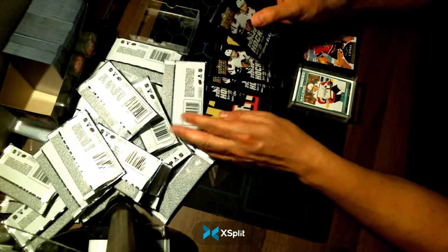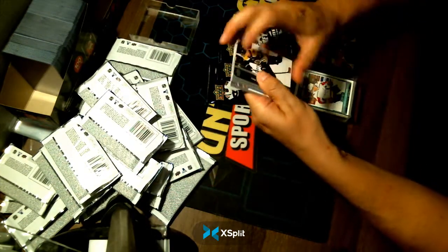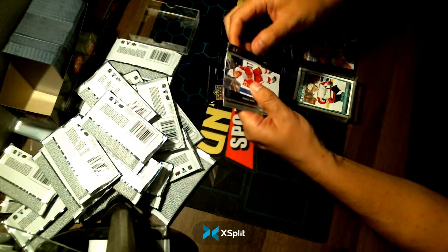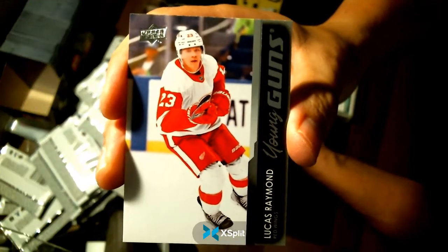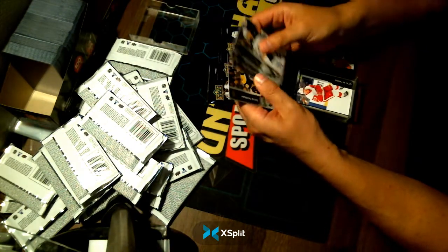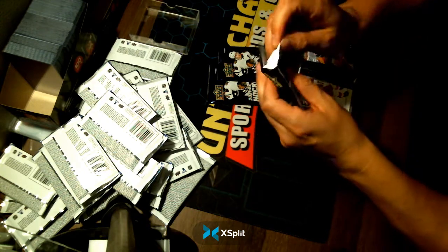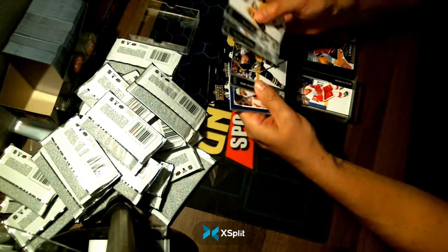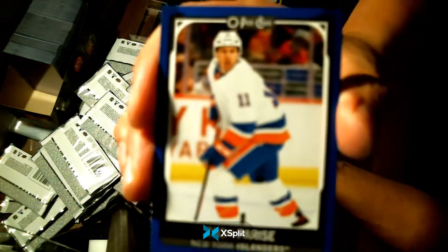Still four packs to go. Young Guns of Lucas Raymond going to your Detroit Red Wings. Buying Detroit tonight did pay off — congratulations to Detroit. And a blue base card of Zach Parisi going to your New York Islanders.